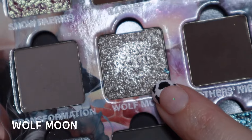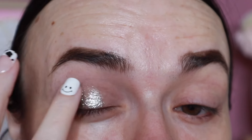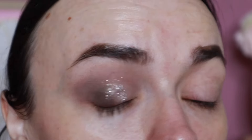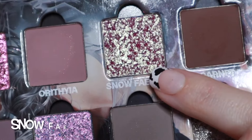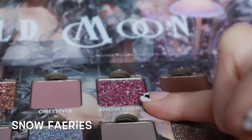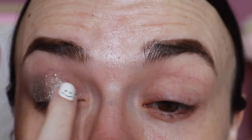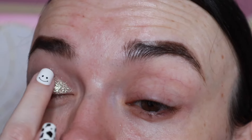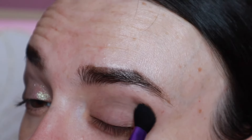I'm going to take the shade Wolf Moon and place that right in the center of my lid. This brand's matte shades are good, but these shimmery, sparkly shades are just amazing. Then I'm taking the shade Snow Fairies — you can see that shift — so absolutely gorgeous — placing that right in here. Even with a small pickup you can still see that beautiful shift. Then I'm taking the shade Rebirth on that same blending brush and stamping it on the crease on this side, then blending it out.